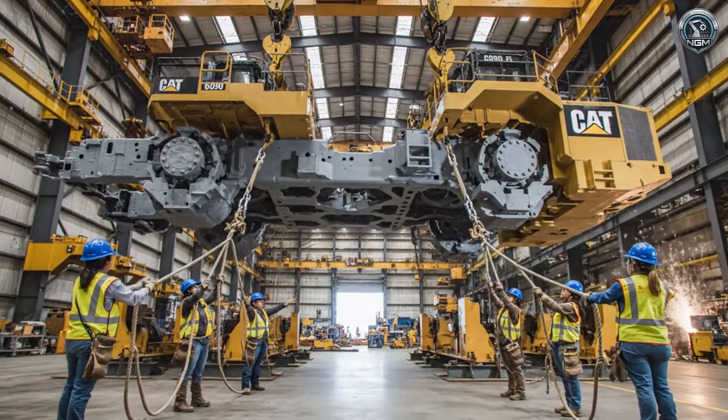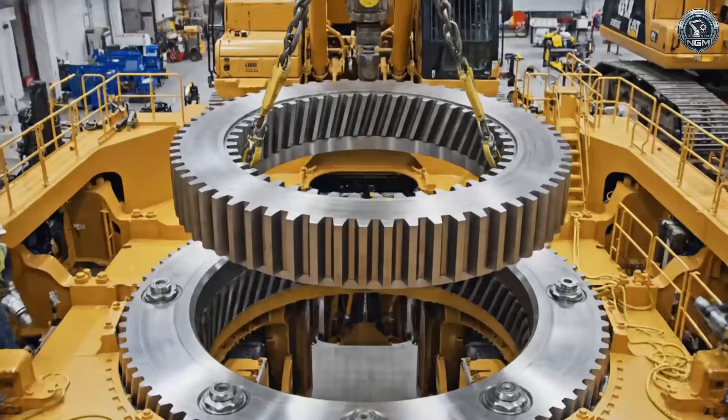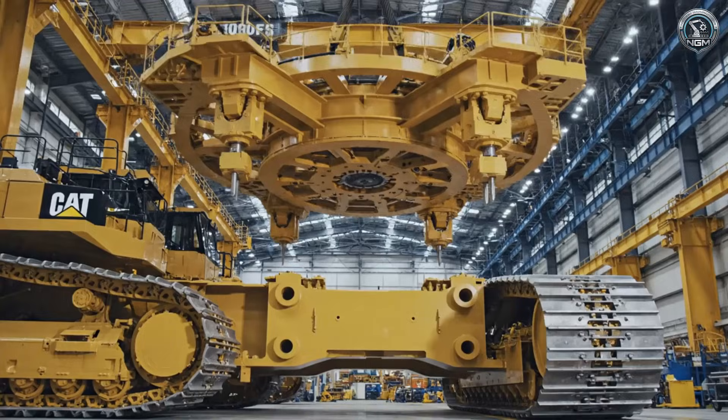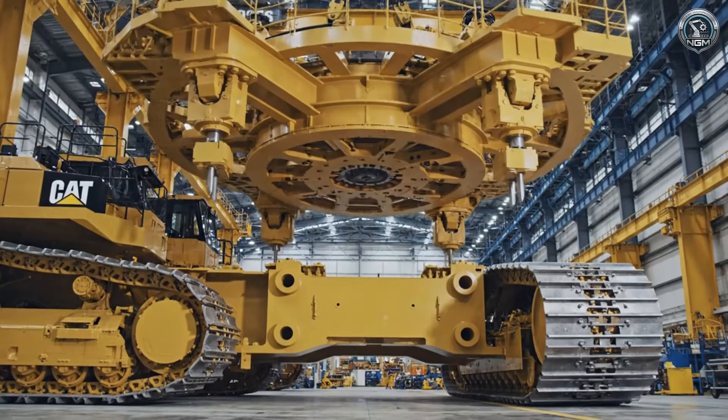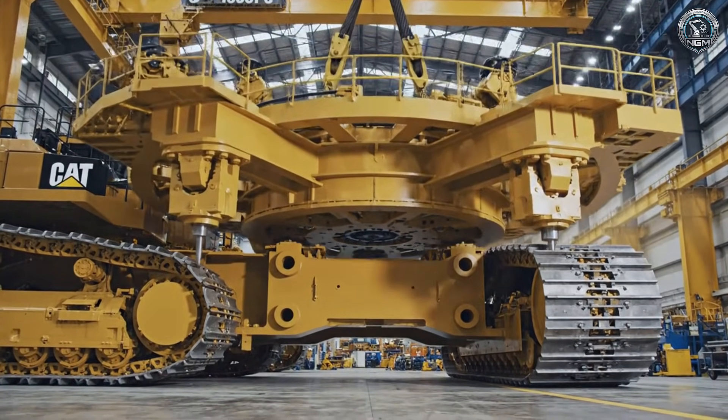Two cranes flip the chassis to expose the underbelly for final welding. The swing bearing — a five-meter steel halo — allows the 1,000-tonne marriage. The revolving frame meets the track chassis, uniting the mobility base with the power deck.